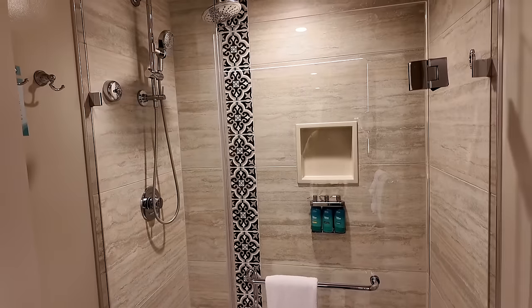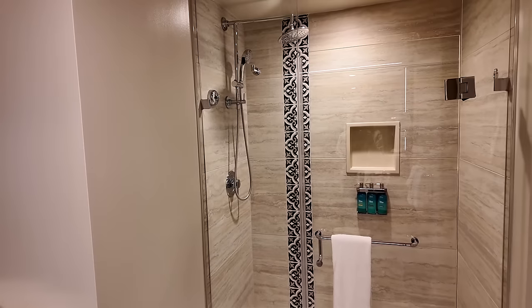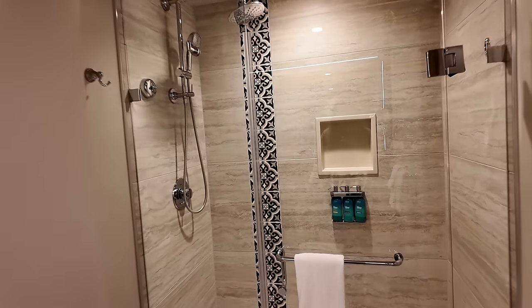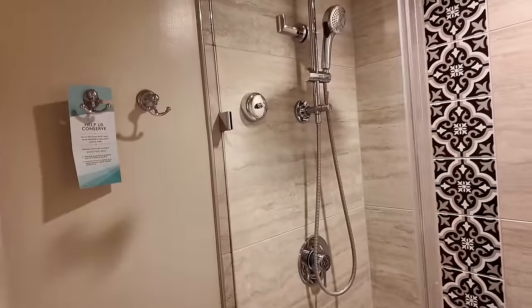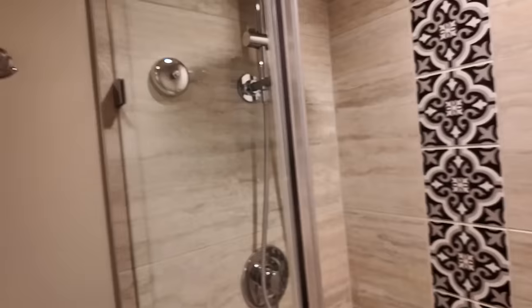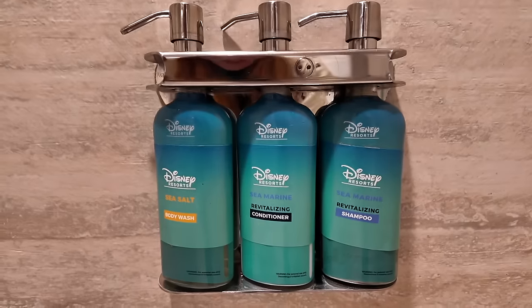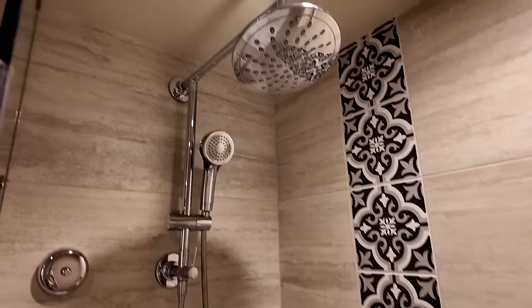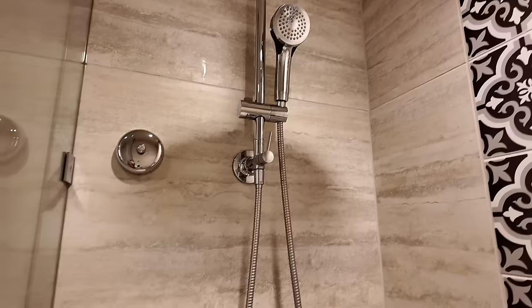The shower is on the opposite side of the bathroom, in a separate room from the vanity — giving good privacy. There's a glass door shower, and if you need the toilet room, you'd pass by it, but there's also the half bath near the entrance. The shower has a cubby hole for toiletries, refillable Disney toiletries including body wash, conditioner, and shampoo, a dual shower head with a waterfall-style wide head and a removable handheld one, plus a clothesline.